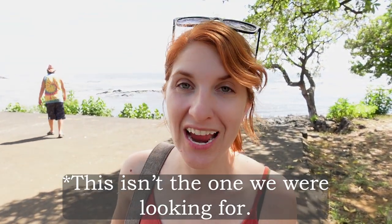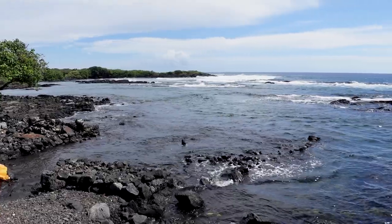Turns out we're at the black sand beach, but the tide is in — it's way high. You can't see it. Let's go.